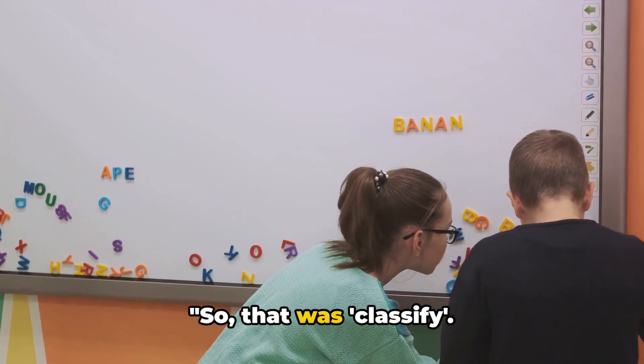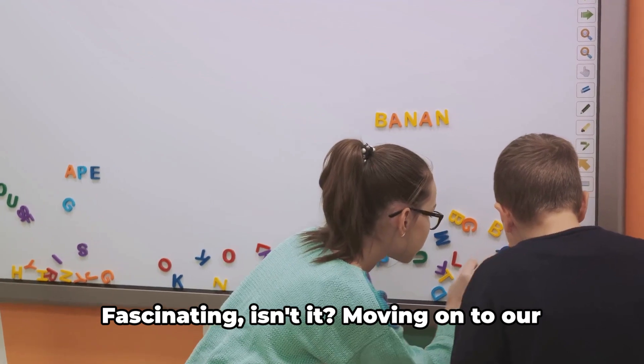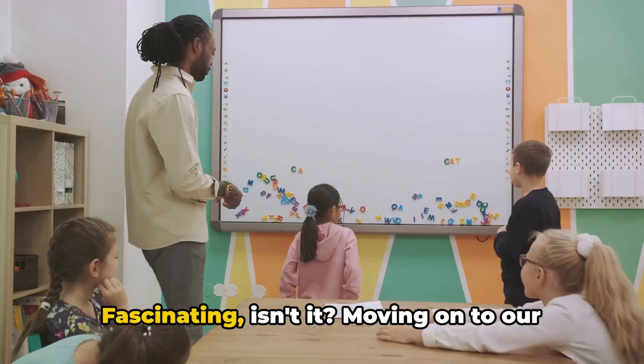So that was classify. Fascinating, isn't it?